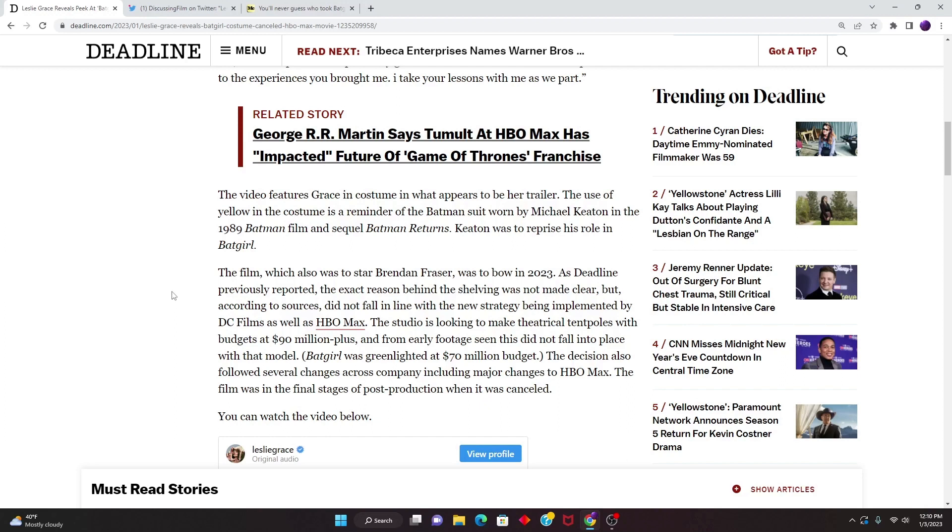As Deadline previously reported, the exact reason behind the shelving was not made clear, but according to sources, it did not fall in line with the new strategy being implemented by DC Films and HBO Max. Maybe they knew about this change — we know now that James Gunn has come onto the scene as co-leader of DC, pretty much cutting things out and trying to start over, implementing the foundation of a new storyline just as Marvel had done. But DC was a giant mix-up, so maybe that's the reason it was cancelled — or maybe it was something far worse, and audiences who would have seen it would have hated it. The studio is looking to make theoretical tentpoles with budgets of $90 million-plus, and from early footage seen, this did not fall into place with that model.